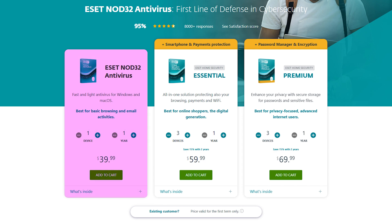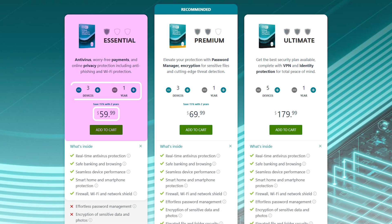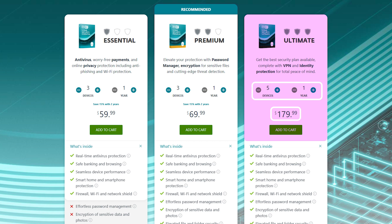ESET offers several options to match different needs and budgets. The Nod32 Antivirus plan is $40 per year and covers one device — a great choice for basic protection. The Essential plan costs $60 per year, protecting up to three devices with features like real-time protection, safe browsing, and device control. The Premium plan costs about $70 per year and includes everything in the Essential plan, plus extras like a secure password manager and data encryption. The Ultimate plan costs around $180 per year, covers up to five devices, and includes advanced features like an unlimited VPN and metadata cleanup.